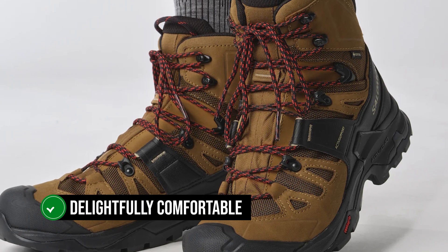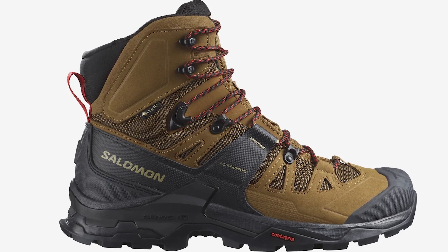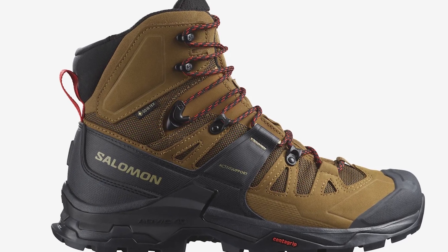The result of this approach is a delightfully comfortable shoe that needs virtually no break-in — it's comfortable right out of the box. Even wider toes will fit in nicely and remain comfortable in these boots.